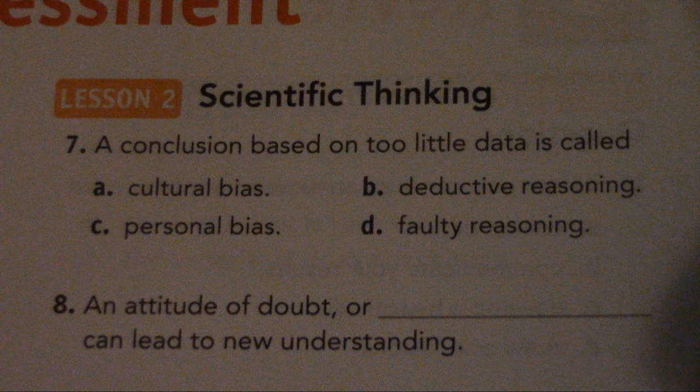Number 8. An attitude of doubt or blank can lead to new understanding. Number 9. Review: Experimental bias is... Number 10. Why do scientists need a strong sense of ethics? Number 11. Blank reasoning uses specific observations to make generalizations.